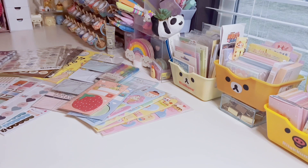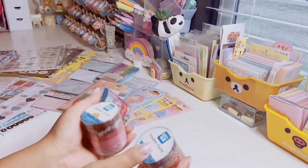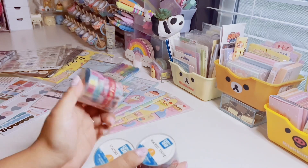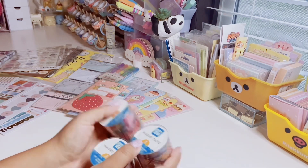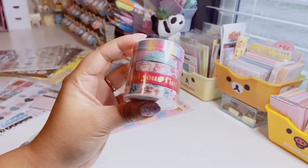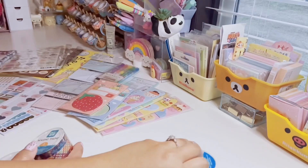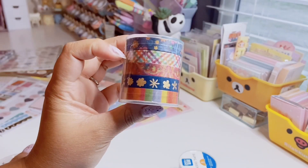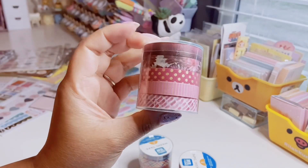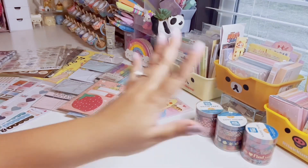The last three things from Walmart are Pin and Gear washi tape sets — under three dollars each, I think around two dollars. You get five different washi tapes per set, which are on the thinner side. The first set has floral prints, the second has beautiful gingham with gold foiling, and the third is a pink and magenta set. I'm going to go ahead and swatch those.